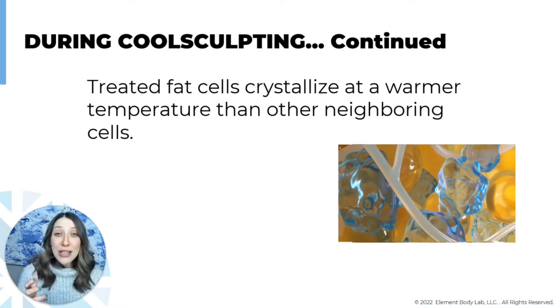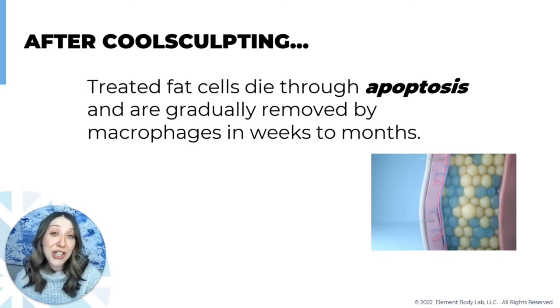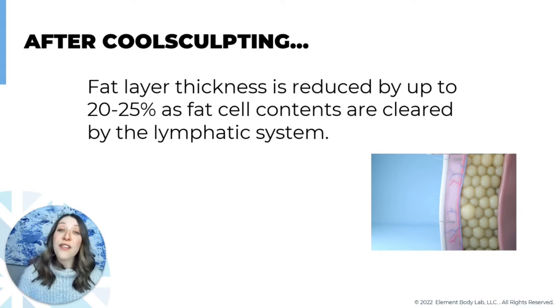Just like butter changes texture when you take it from warm to cold, your body temperature is naturally warm. Through CoolSculpting treatment, you cool that fat, change its texture, and crystallize that pocket of fat — which triggers a natural programmed cell death called apoptosis. At that point, your white blood cells — called macrophages — come along and digest and flush out the treated fat. You should expect about a 20 to 25 percent reduction in the fat layer thickness of the area being treated — some people respond a little less, some a little more.